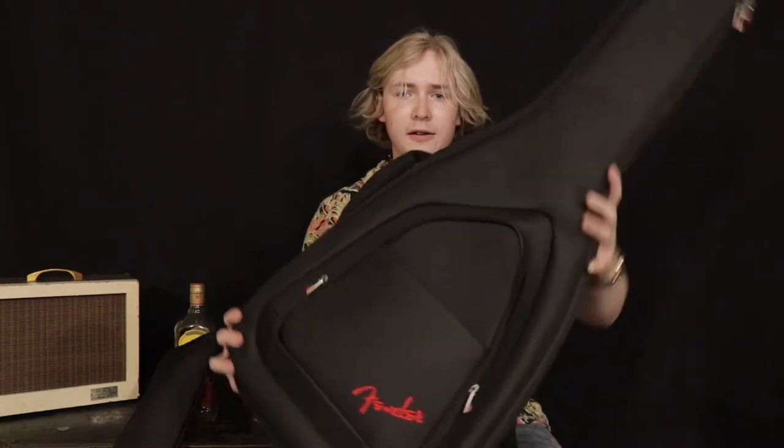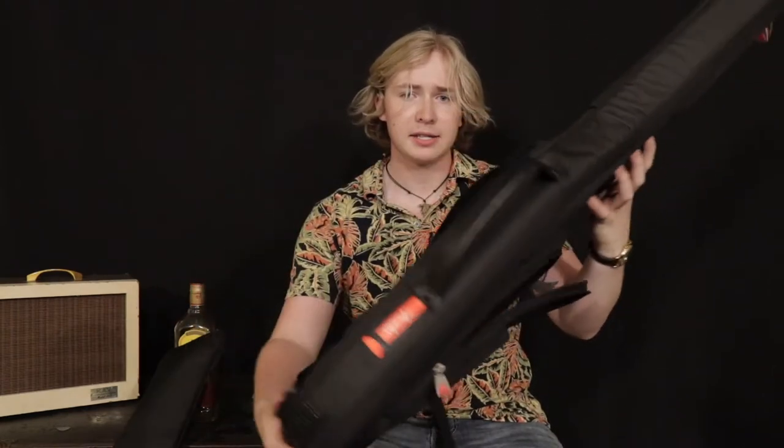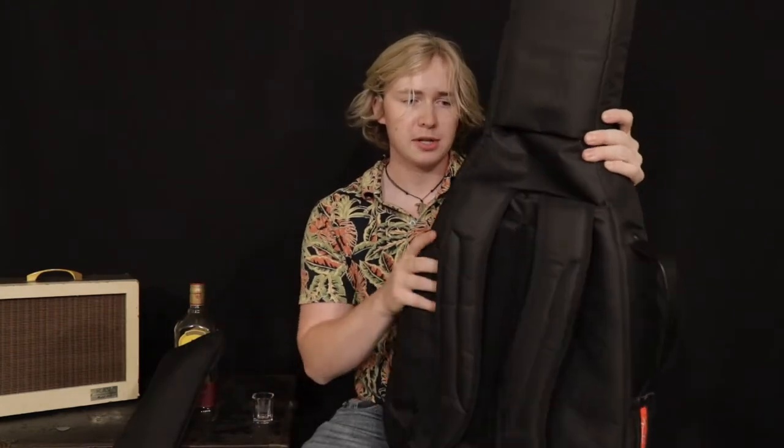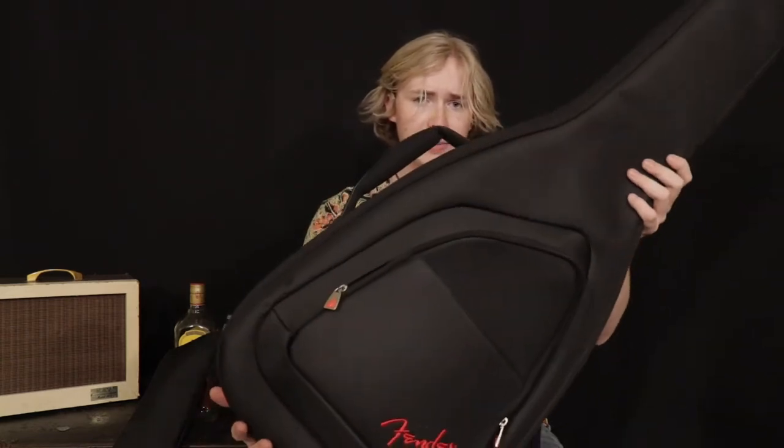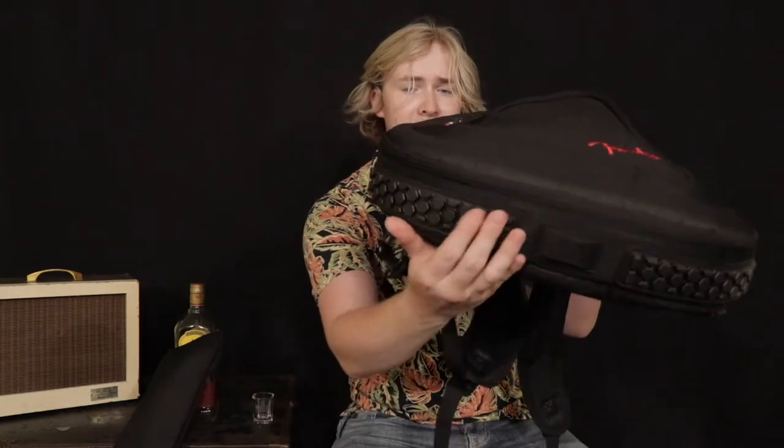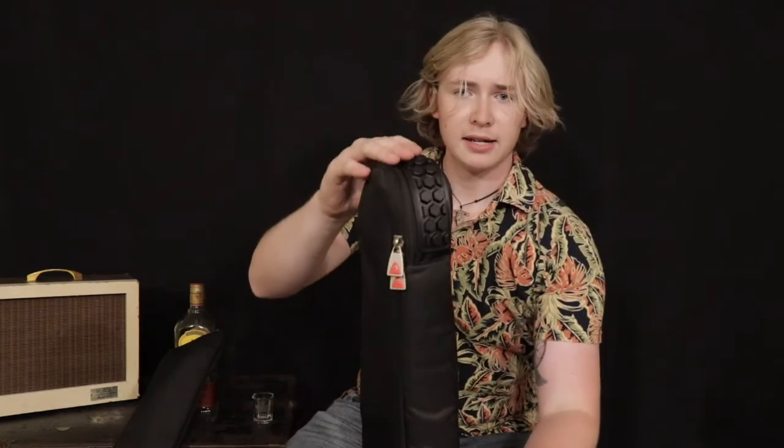So here with me today are two of Fender's higher quality gig bags. The backpack straps and the interior of these things are very well constructed. This is the highest quality one that Fender makes for electric guitars — you can see it's got padding here. This one actually has a guitar in it because I just got home from work. This is the second highest quality one that Fender makes.